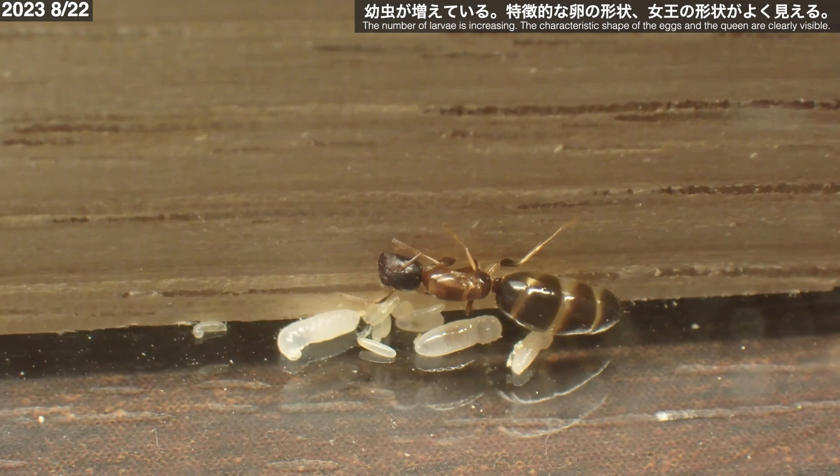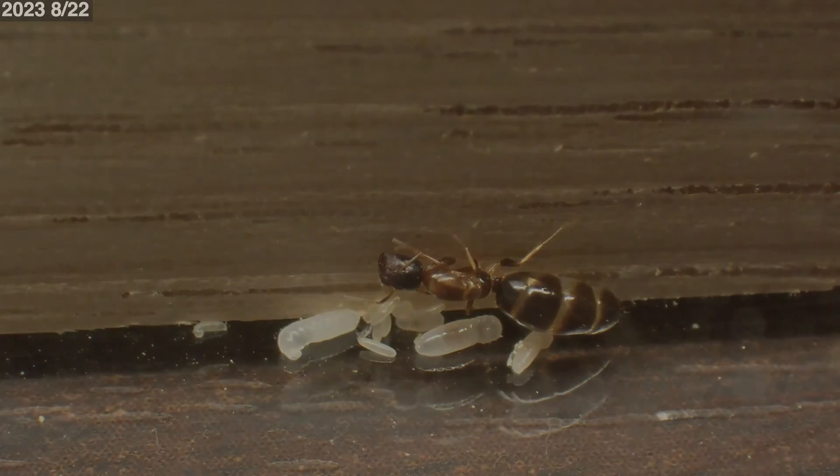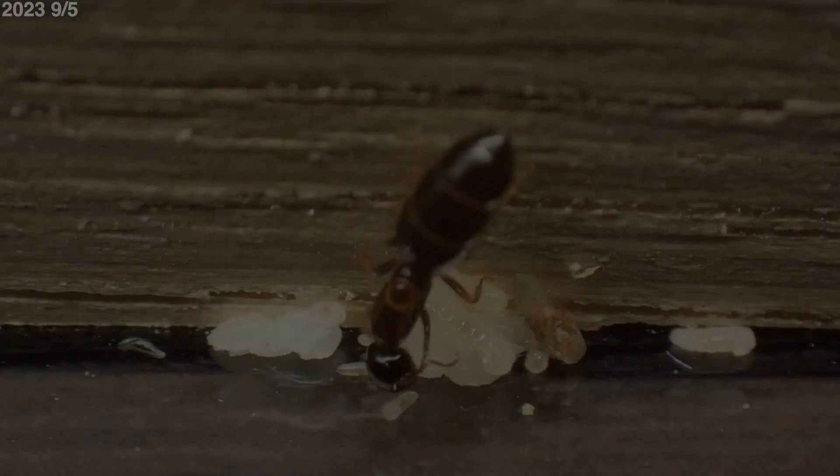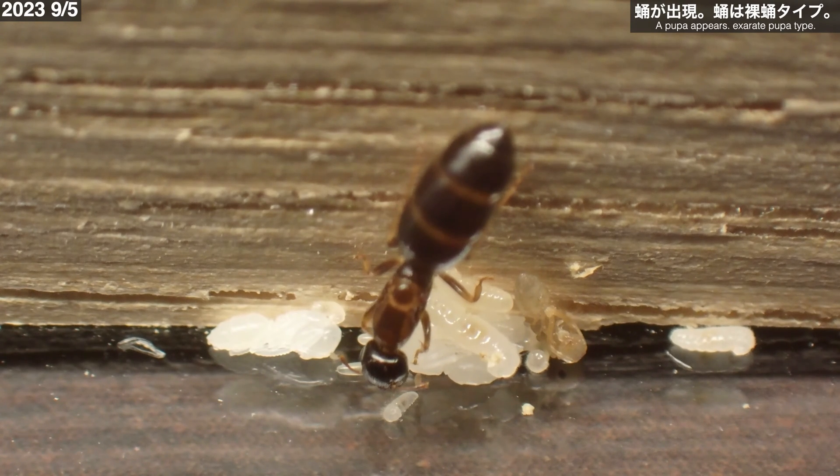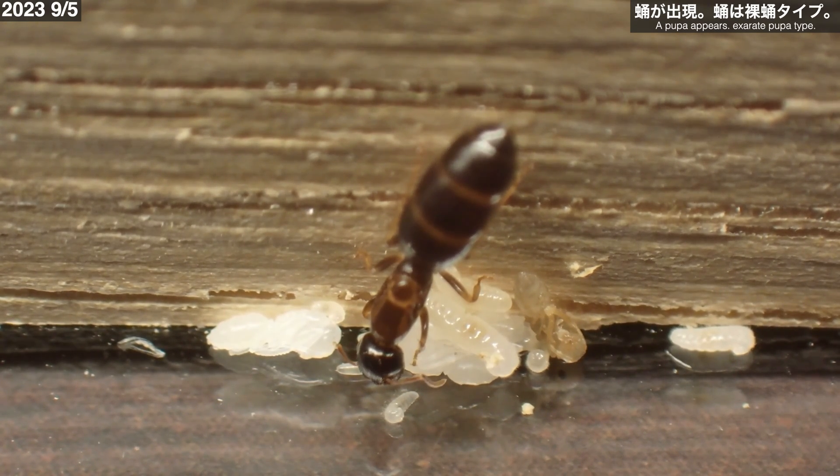8月22日、新女王採集から1ヶ月少々、幼虫の数が増えてきました。特徴的なのは卵の形、すごく細長いです。例えるならばタイマイのような形状です。また女王の姿も見やすい場面です。頭部は平たく、胸部は少し明るい茶色をしています。腹部は細長く膨れていますね。9月5日、幼虫の生育に加えていくつかのサナギができています。サナギは裸蛹タイプ。オオアリの仲間で裸蛹は珍しく感じます。